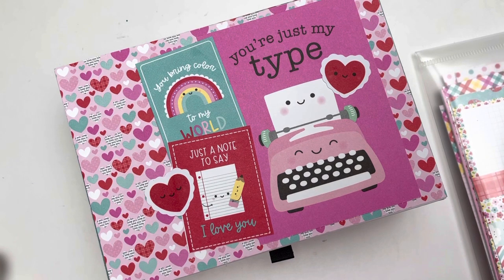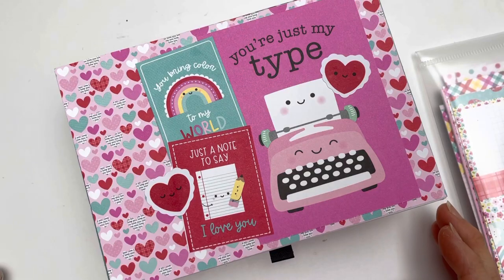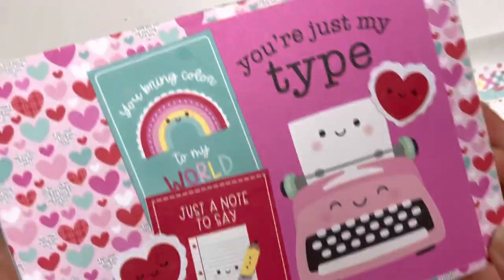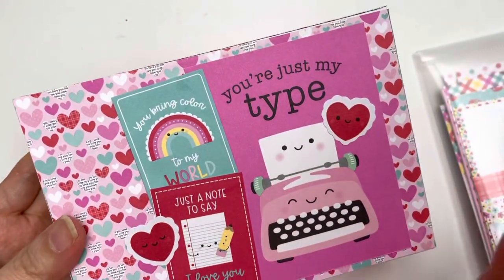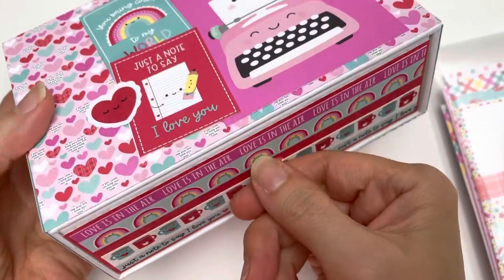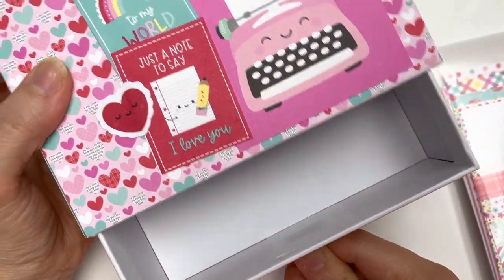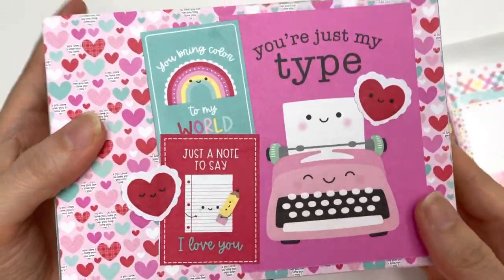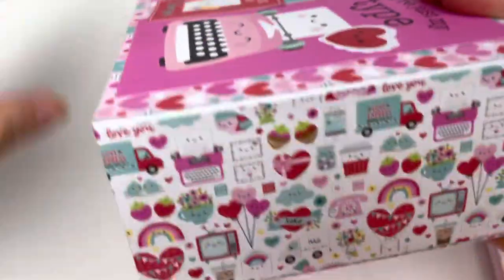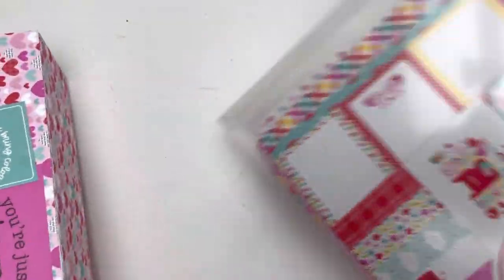Here I am to share my altered box — it's a Valentine's altered box. I had this box saved from my husband; he had a car battery charger or something in there. Look at this — it comes with a handle and I can just pull out the drawer. It's absolutely perfect, such a sturdy box, and I covered it with all of the Doodlebug design papers.